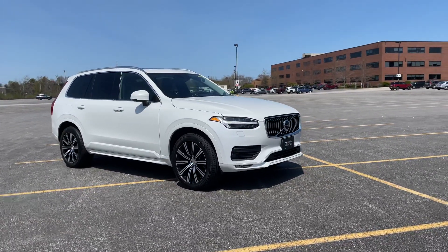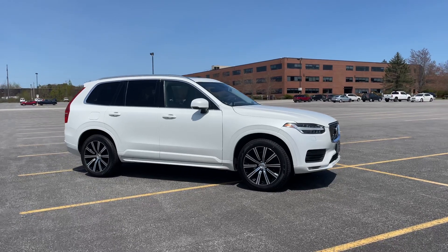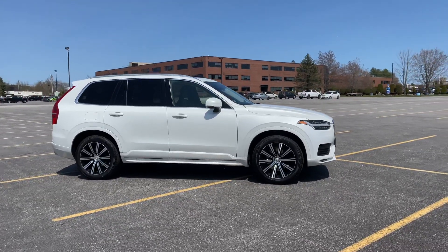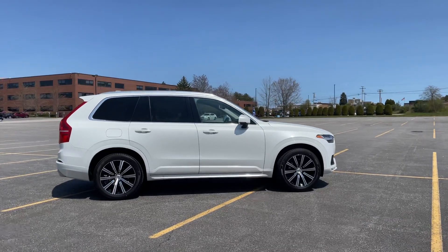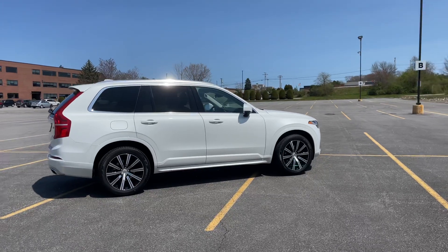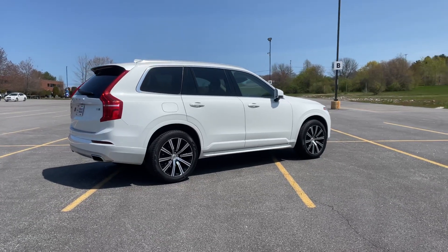This has less than 40,000 miles on it. It has the 360-degree camera system, pilot assist with adaptive cruise control — that's the semi-autonomous drive mode — keyless entry, roof rails up top if you'd like to put on some load bars, and you could also put a tow hook on the back to pull a boat for the summer.